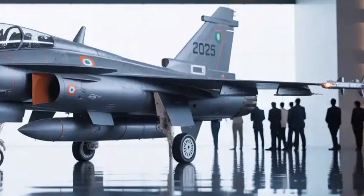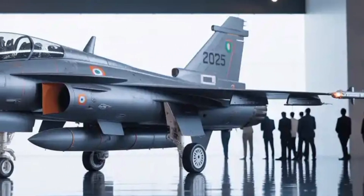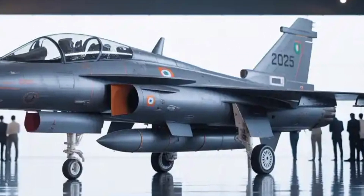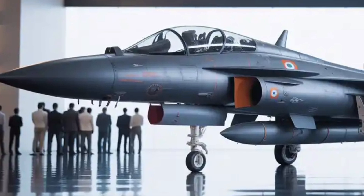Today, we'll break down everything you need to know about the HAL Tejas MK2 — its key features, performance, design, and what makes it a game-changer not just for the Indian Air Force, but for fighter aviation as a whole.